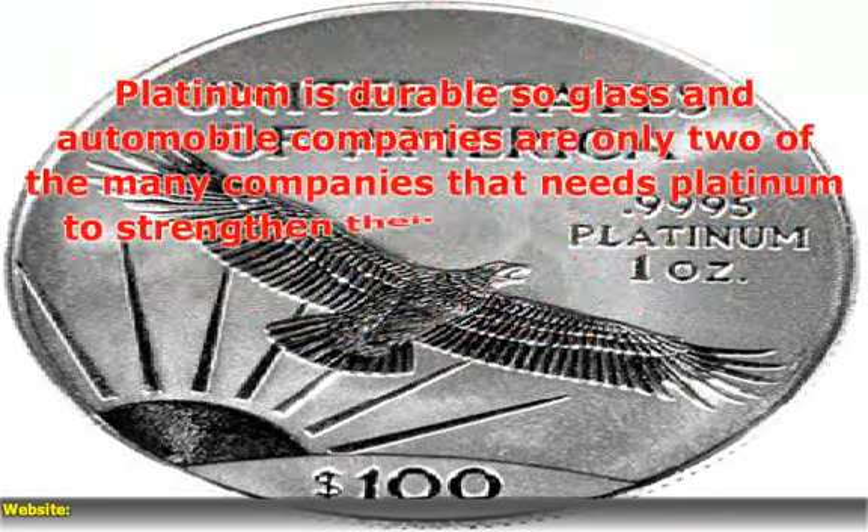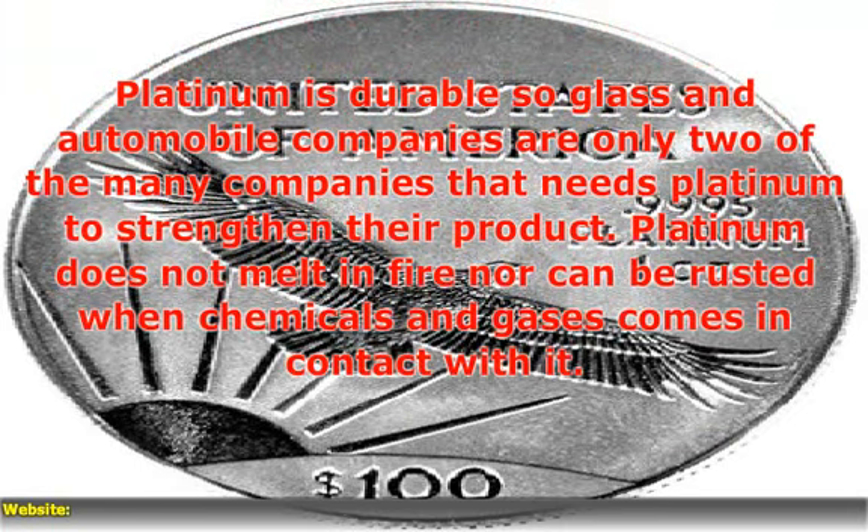Platinum is durable, so glass and automobile companies are only two of the many companies that need platinum to strengthen their product.